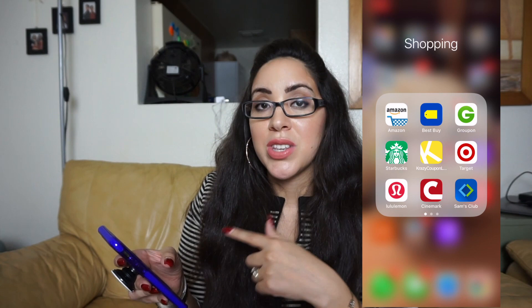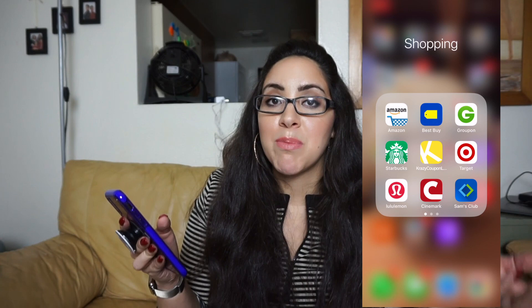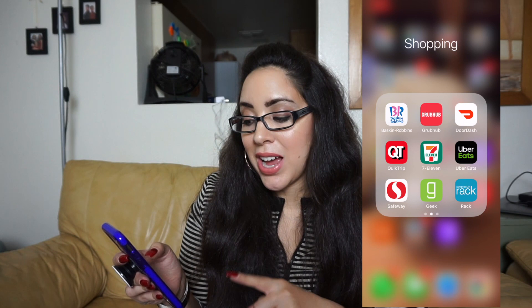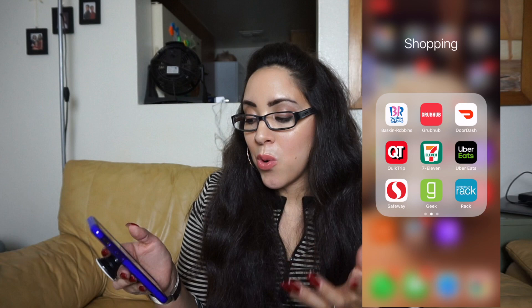Cinemark has a Cinemode feature where you check in at the movies, earn points, and redeem them for free drinks or popcorn. I have Sam's Club and Baskin Robbins — they give a free ice cream on your birthday and always have deals in the app. I have Grubhub, DoorDash, and Uber Eats from when I used to use them constantly at my last job. I also have QuikTrip and 7-Eleven for coupons when I need to make a quick stop.